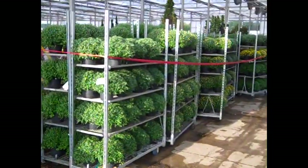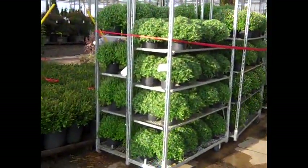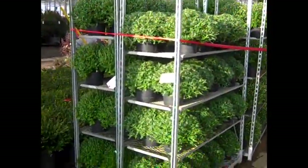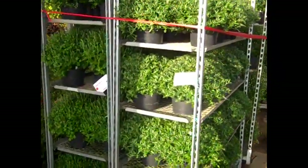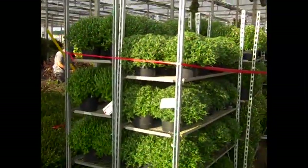Greenhouse stuff is kicking in here. You can see this big mum, and for good reason — what a value on these. Gorgeous plants, good shelf life on them. They're green bud just starting to crack color, so beautiful time to get these in.